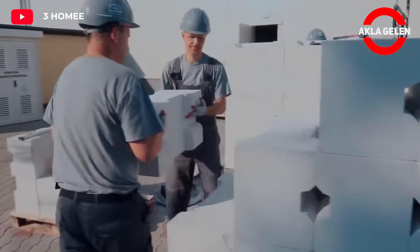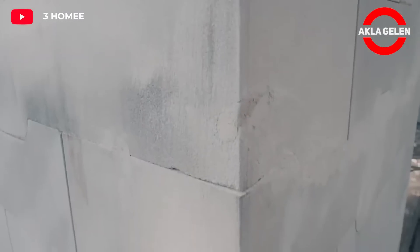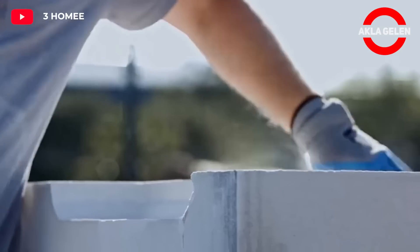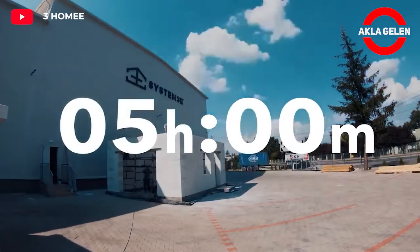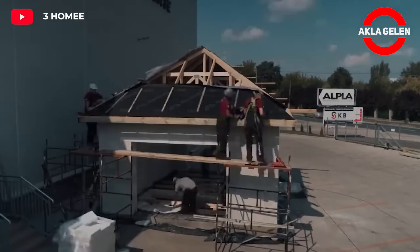System 3E is an environmentally friendly and fast construction technology. The system consists of elements produced from a natural volcanic material called perlite. These elements are quickly and easily combined using a special connection method to build walls. Perlite is also a material that naturally provides thermal insulation. System 3E elements are interlocked using a special connection method that does not require mortar, so walls can be built much faster than traditional construction methods. System 3E is considered one of the construction technologies of the future.